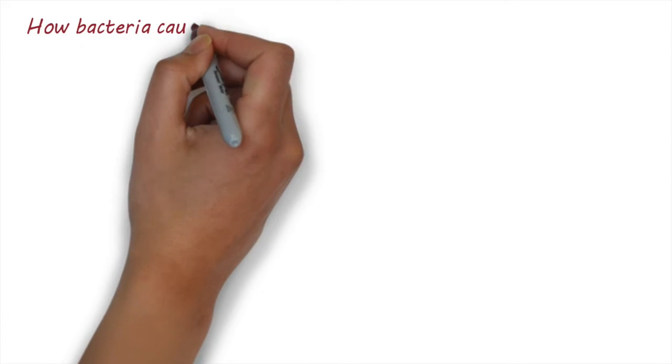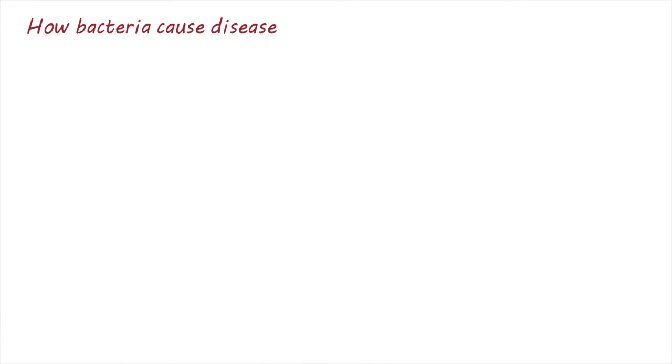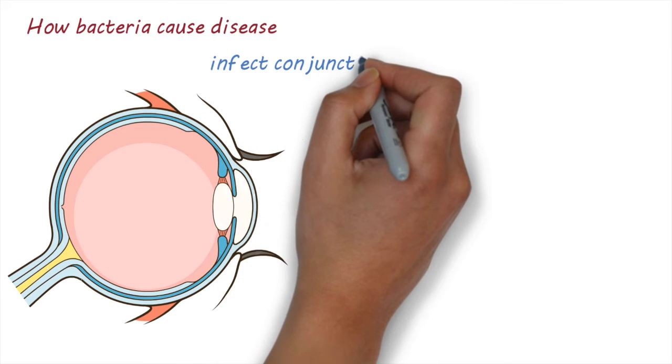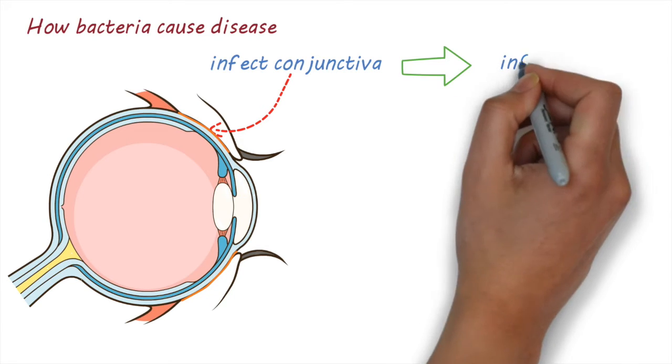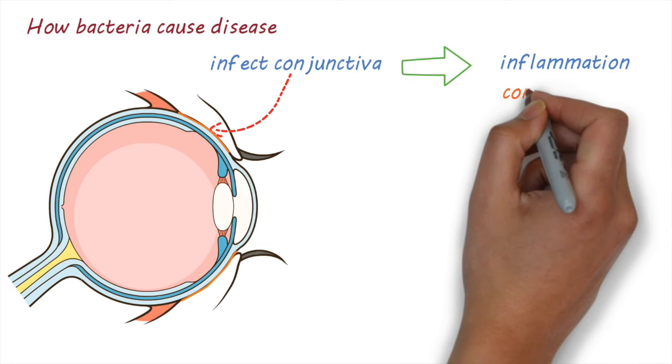Let's have a look at how the bacteria cause disease. These bacteria infect the conjunctiva, the lining that covers and protects the front of the eye and the inside of the eyelids. This leads to inflammation of the conjunctiva, also called conjunctivitis.